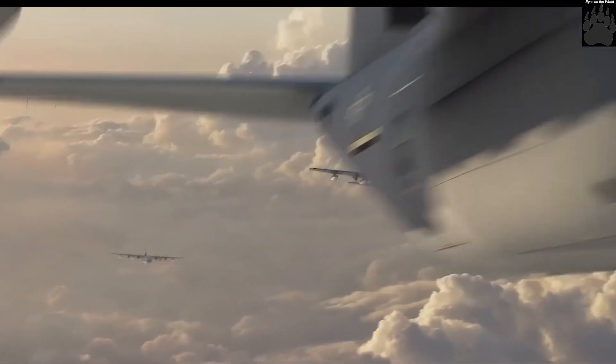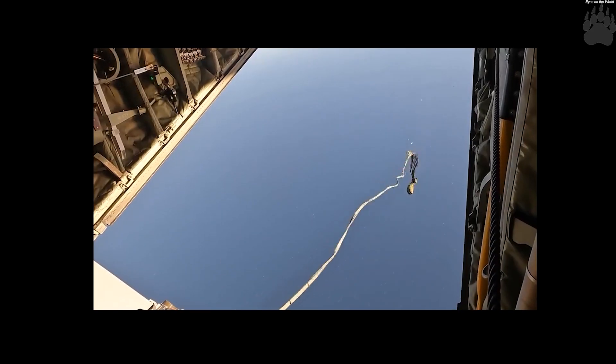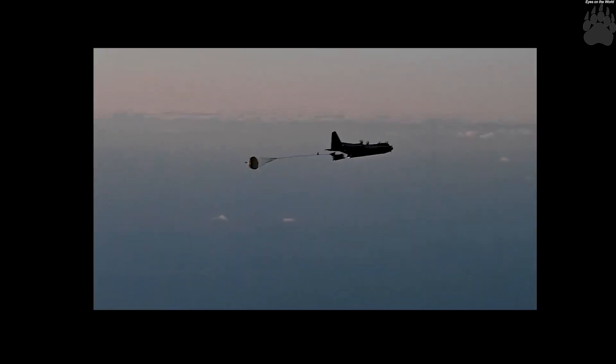Long-range bombers have special infrastructure requirements and can only operate from a small number of airfields. An adversary such as China or Russia could preemptively destroy these installations with ballistic and cruise missiles to deny their use by U.S. Air Force bombers.